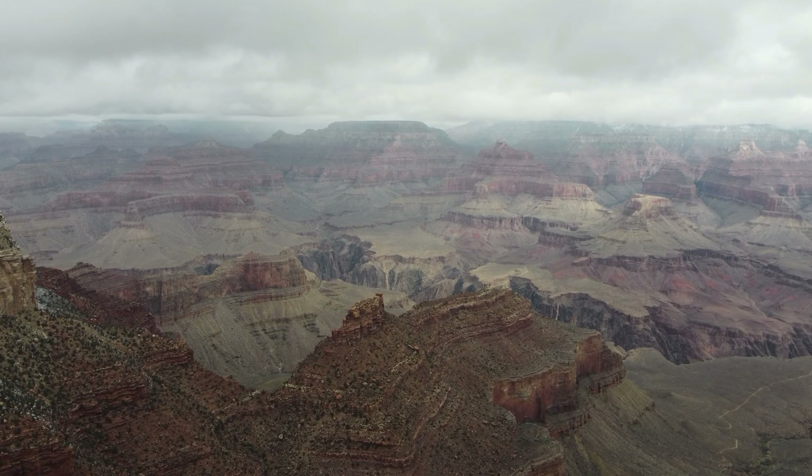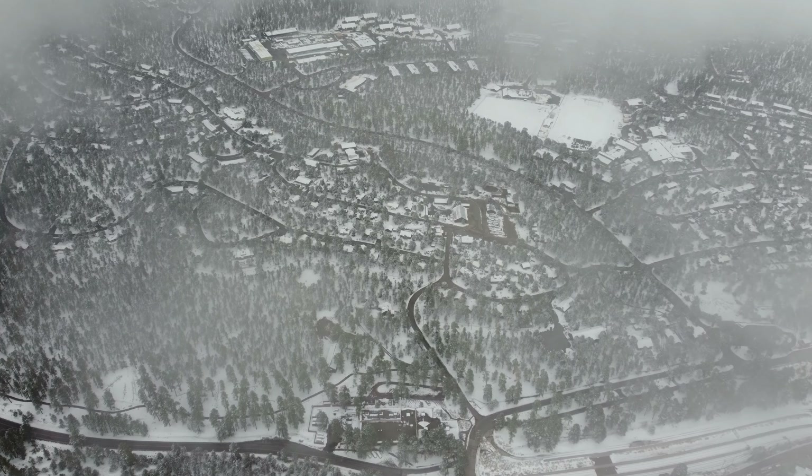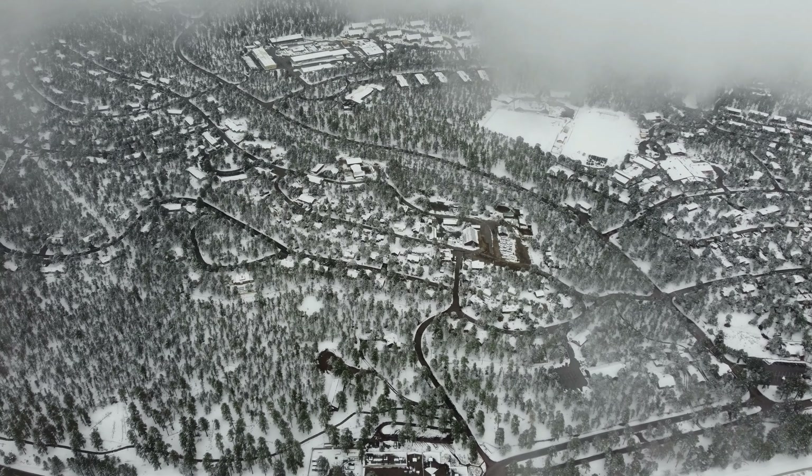The second option is to take the Desert View Drive, which is open year-round. It begins from the visitor center and goes 22 miles all the way to the Desert View Watchtower. Both drives are exceptionally scenic, offering unique perspectives of the same area.